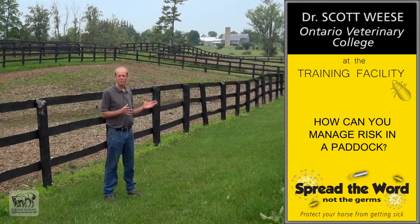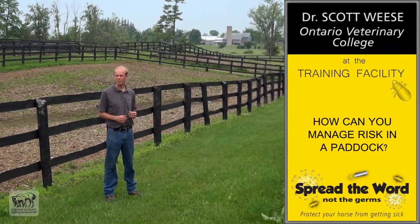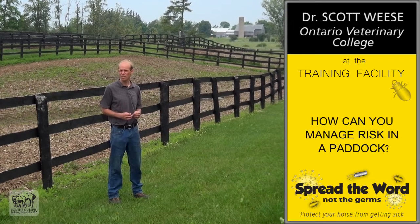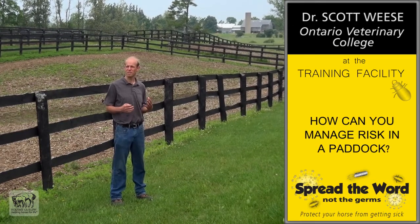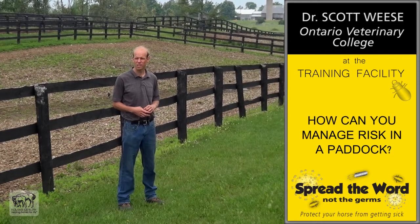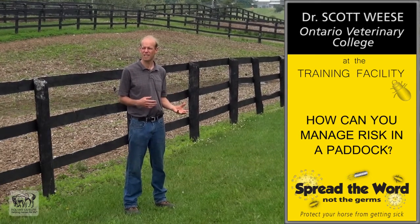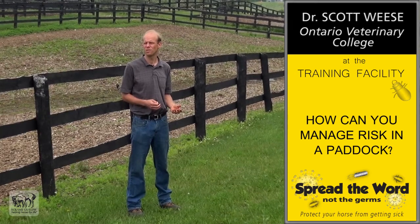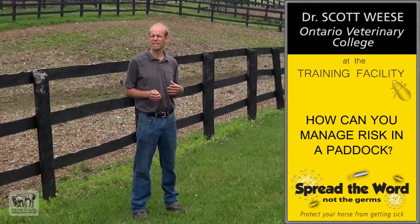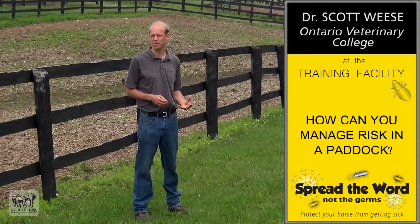We're outside now. We can see that we've got a variety of paddocks, and they pose some risk, but they also have some advantages for horse health. We have sunlight, we have rain — things that kill bacteria and viruses. We also have some concerns: horses can be mixing together, going in one paddock after another, and things can be deposited on fence rails. As you can see here, we have separation between the paddocks so horses can't go nose to nose. The more that we can prevent direct and indirect contact between horses, the more we can reduce the risk. By keeping horses apart, keeping groups of horses in the same paddocks, and making sure only healthy horses go into a paddock, we can reduce the risk of things being passed around.